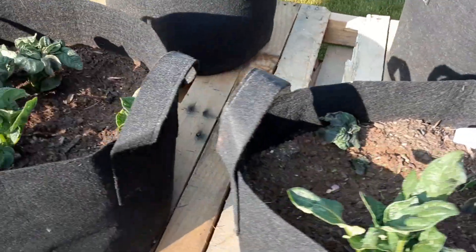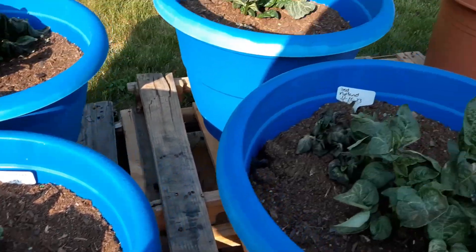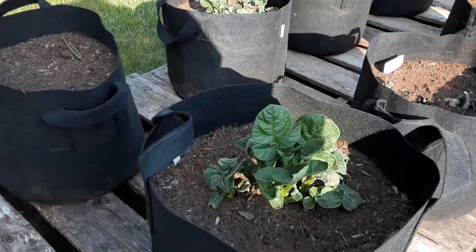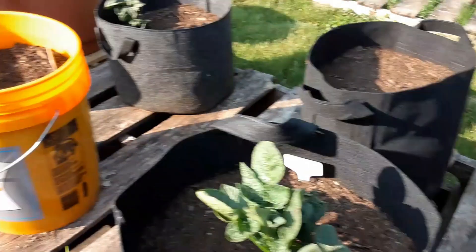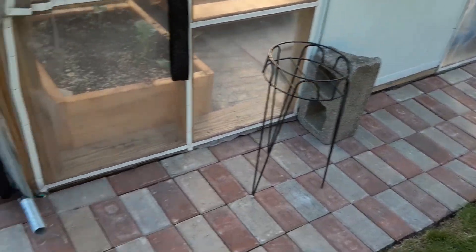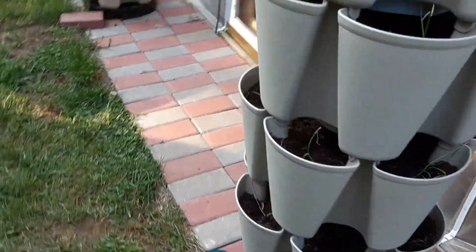Alright, maybe I'll come trim those leaves off — the ones that didn't make it. We'll see. Maybe I'll wait; today's Friday. Just leave them a little bit and see if they keep coming up, and trim some. As you can see, it is all finished — we finished the greenhouse.